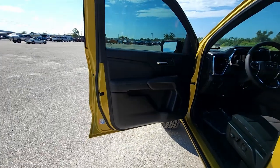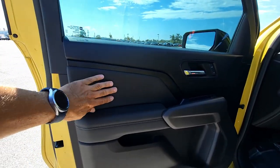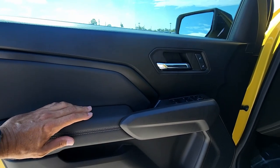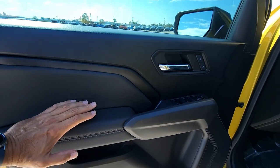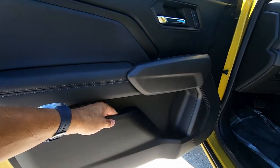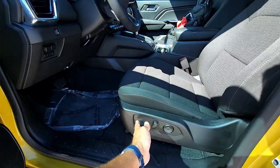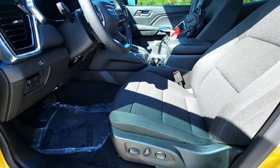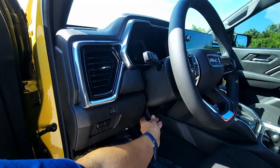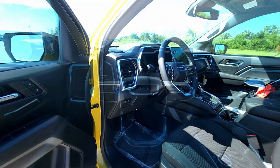The front door panel looks a little bit better than the rear one, although you still have a lot of hard plastic materials. But this portion right here is soft, as well as your armrest. Then we have the lock, unlock, door handle, mirror and window controls right there. You have a speaker inside of this door and just a tiny bit of storage. What we have here is power adjustment for the driver's seat. The passenger seat has manual adjustment, and the steering wheel is tilt and telescoping — manual adjustment on there.